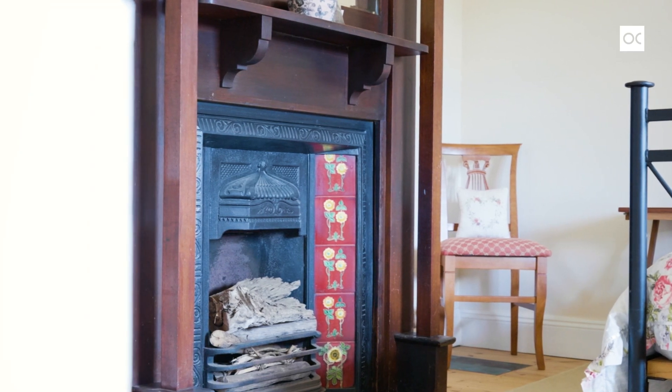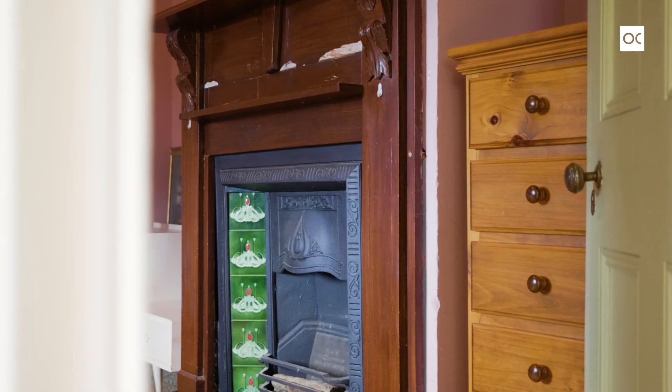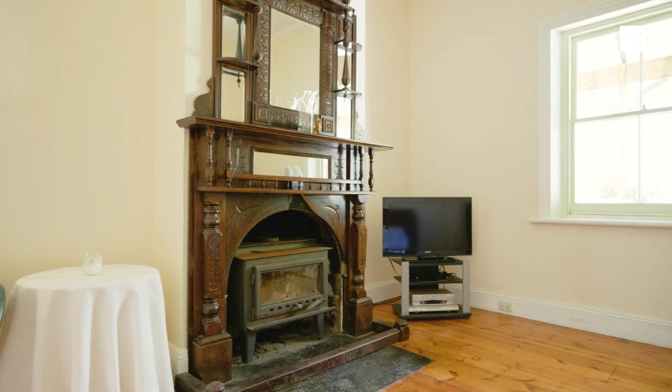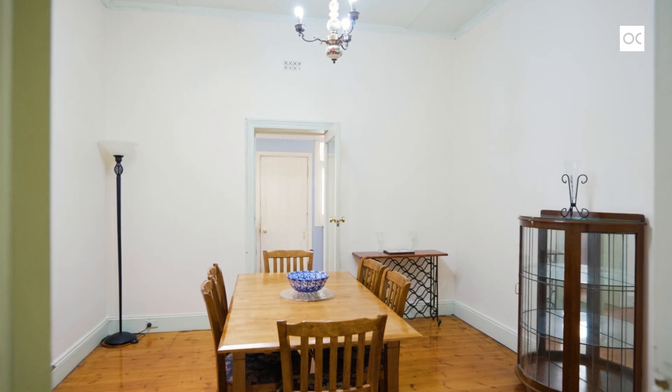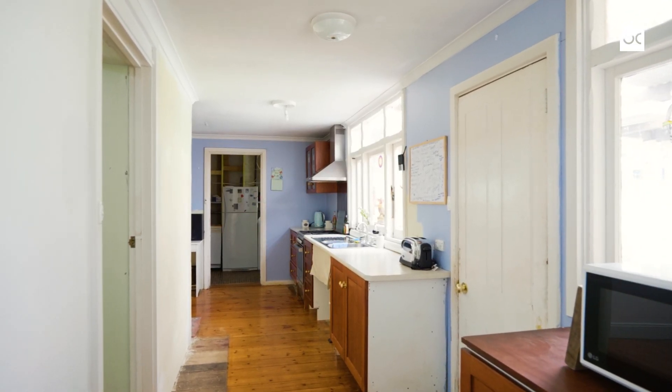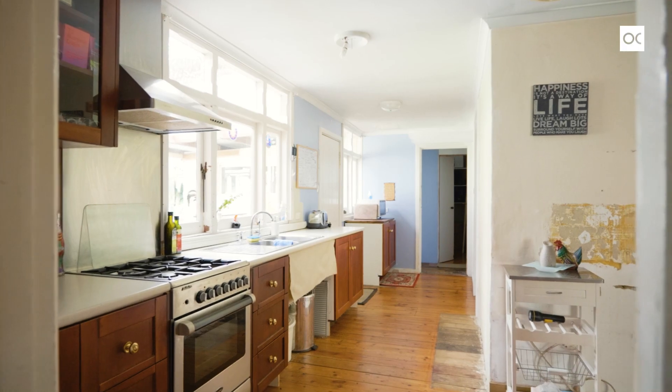The front of the home has four rooms, two currently set up as bedrooms both with open fires. You've got the lounge room with that beautiful open fire, adjacent to that currently set up as a dining area. On the side of the home you've got that long galley style kitchen.